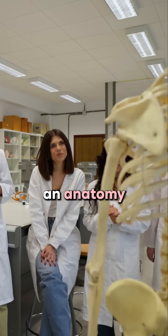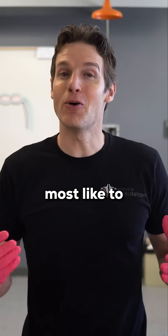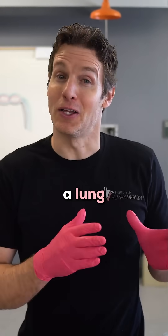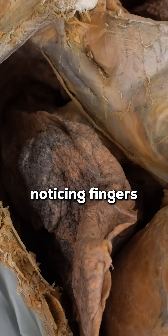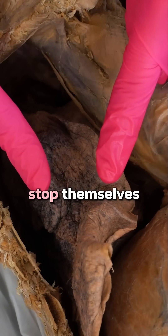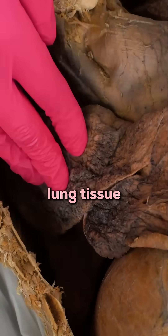When students come into an anatomy or cadaver lab, there are a lot of organs that they like to hold and touch. Most like to hold the brain and the heart, but when you show students a lung, you start noticing fingers venturing into this area because they just can't stop themselves from poking this gushy elastic lung tissue.